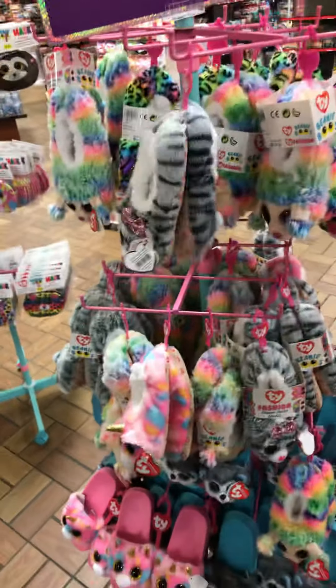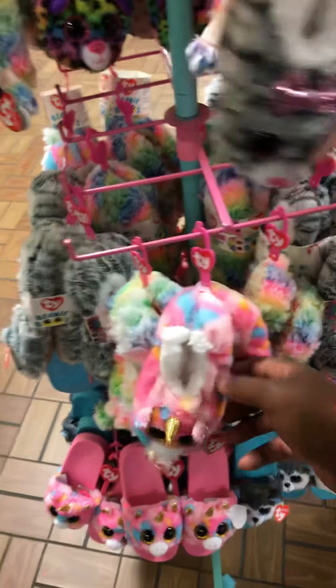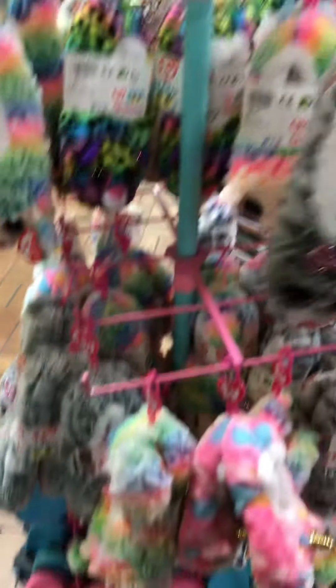Oh, these would be cute for Autumn. I don't think she can fit that size though. I don't think they got sizes on them.